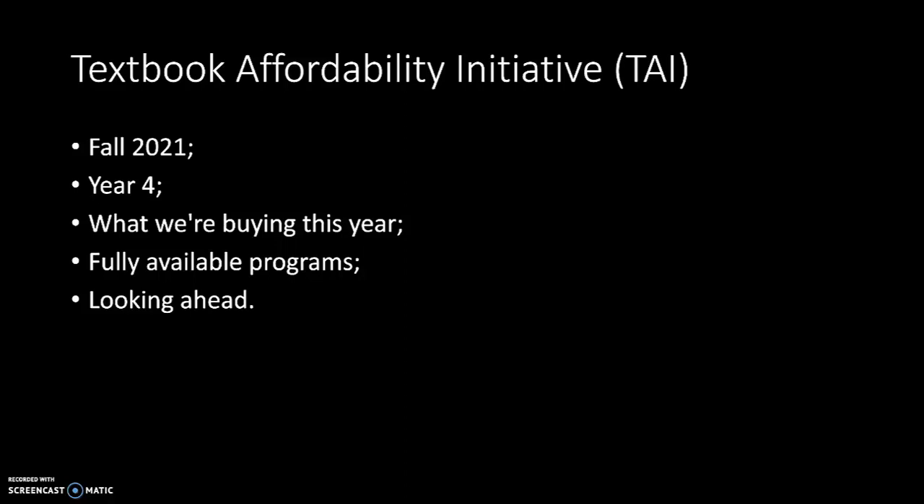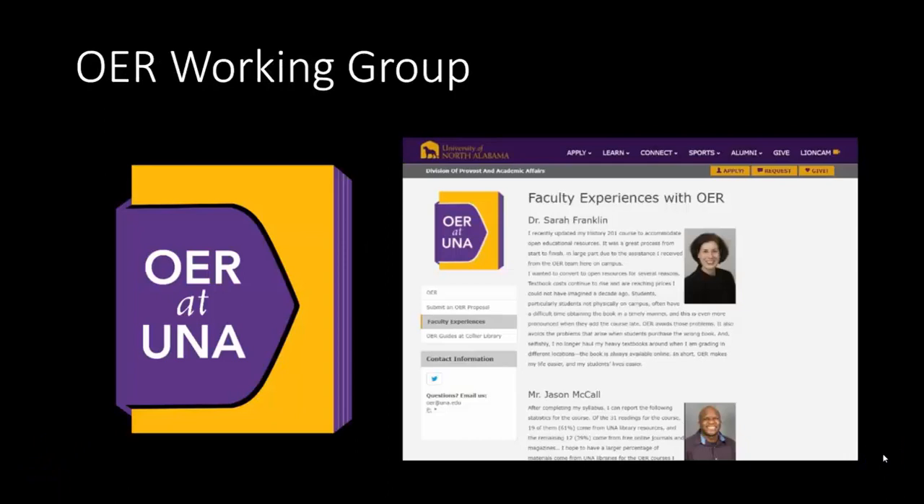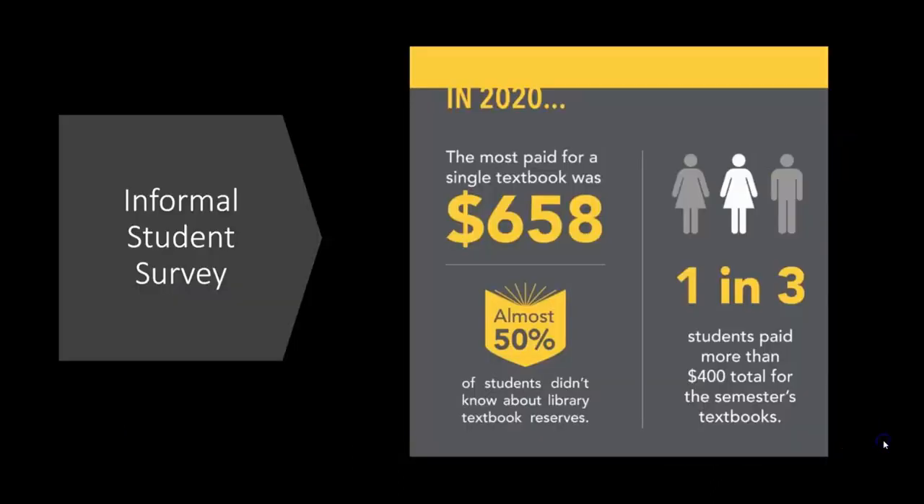I'm going to turn it over to Jen to discuss OER. Thanks, Derek. In the next part of this presentation, I want to talk about the OER Working Group's program on campus. This past year has been a big year for growth of our OER program — we now have an official web presence, a logo, and we've had great success with faculty applying for funding to convert to OER. But first, I want to start with a brief note about why it's so crucial that we do this on our campus.